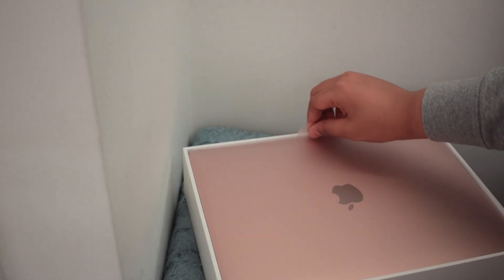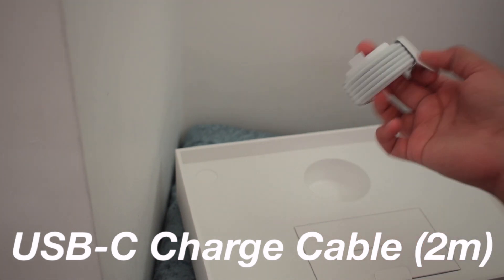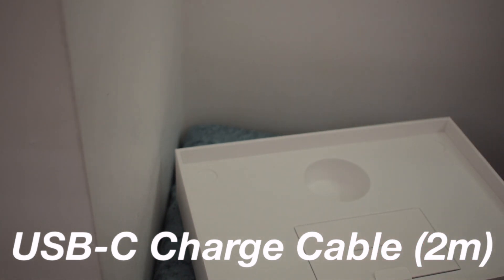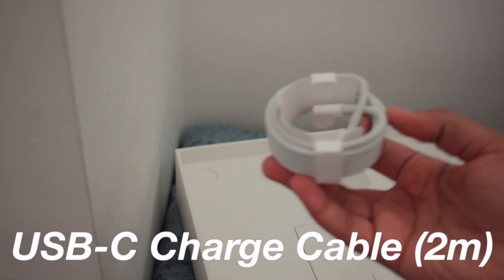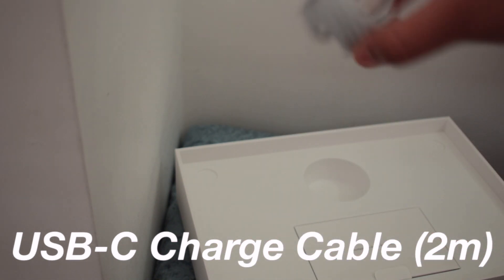That is so pretty. Let's just see what is inside of the box. So it comes with your card — I think it's two meters, I'm not sure — and it comes with your card.